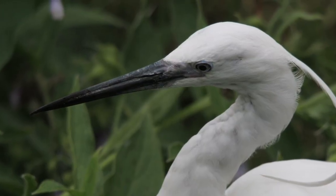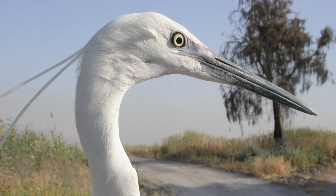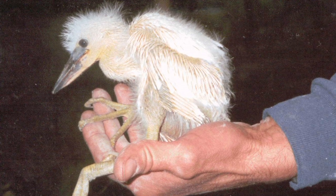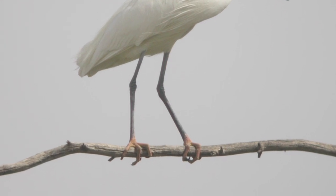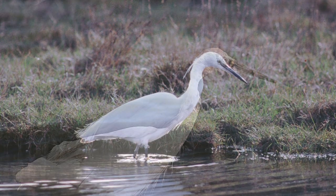The best clue to ID is the dark bill and lore. The lore is the bare part of the face in front of the eye. For a very short period during courtship the lore turns reddish, but this will still appear dark from any distance. Likewise, some young birds may have some yellow or pink on the lower bill, but the overall impression will be of a dark bill. Many people consider yellow feet as the key feature of little egret, but the feet are rarely visible in the grass, mud or water. The rest of the legs vary from dark green to black.